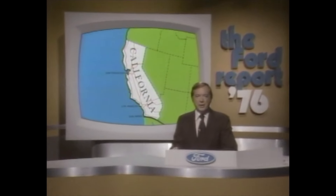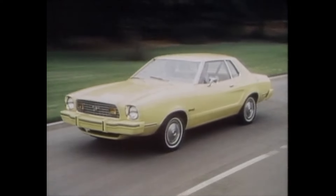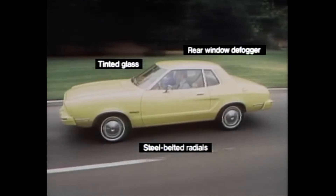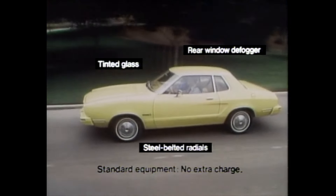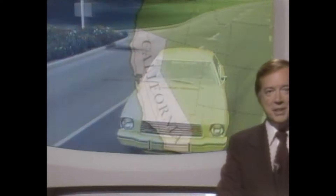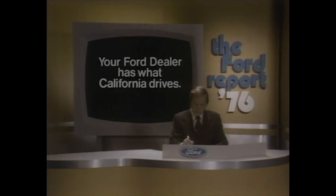Here's some important news for Californians looking for a sporty but practical car. All 1976 California Mustang II MPGs come with steel-belted radial tires, tinted glass, and rear window defogger, all at no extra charge. Yet, even with these extras, the '76 Mustang IIs have a lower base sticker price than the '75s. Anyone can lower their prices by taking things away, but Ford has actually done it while giving you more. Your Ford dealer has what California drives.